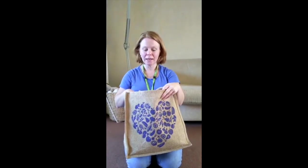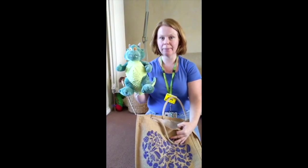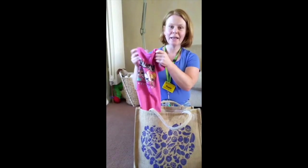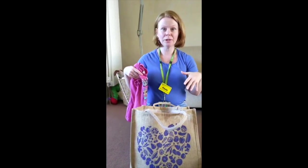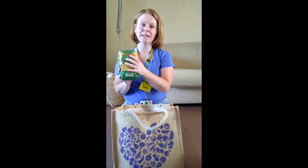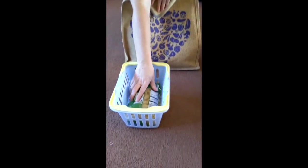Wow, that was a busy shopping trip. I've got so many things. Now I need your help to sort them out. I have a dragon — he's a toy, I'll put the toys in here. I have a t-shirt — a t-shirt is clothes, I'll put the clothes in here. And I have some pasta — pasta is food, I'm going to put the food in here.